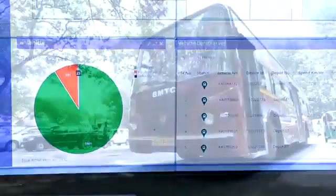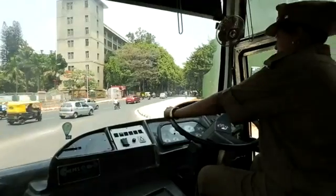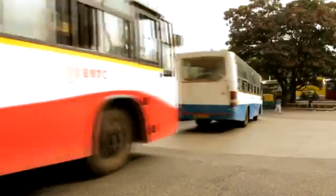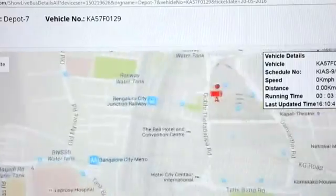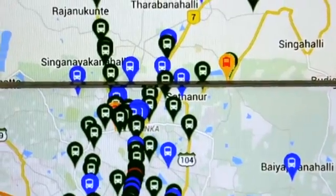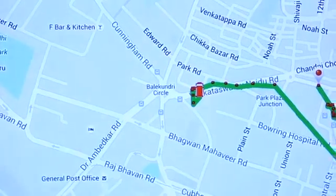The dashboard of CCC provides vital information including timely departure and arrival, over-speeding, deviation from the scheduled route, bus stop skipping, trip completion, and bunching of buses. This information system helps to monitor the behavior of drivers and guide them accordingly.